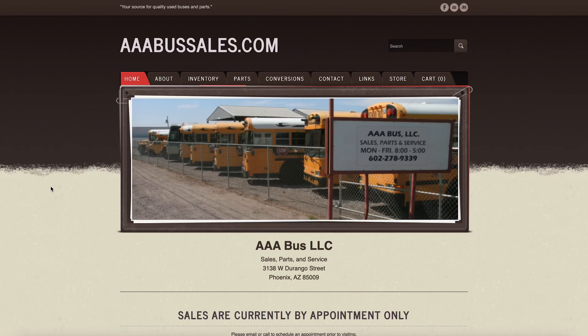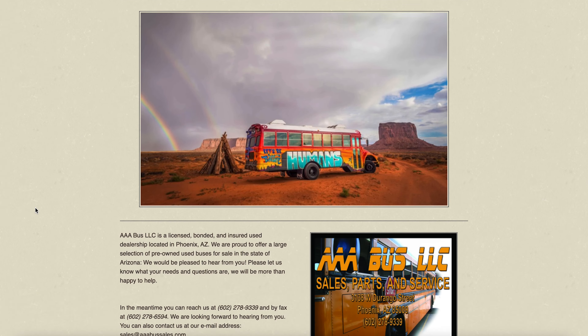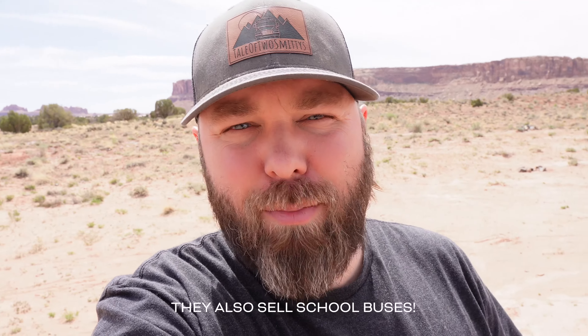If you are looking for somebody to work on your schoolie — after you've built in, you're driving around, you're having mechanical issues, whatever it is — they are located in Phoenix. Tony runs the place. He is fantastic, reasonably priced, and he's a school bus mechanic specifically by trade. Check them out: AAABusSales.com. Tell them we sent you.